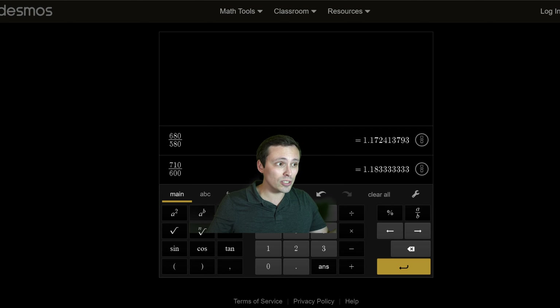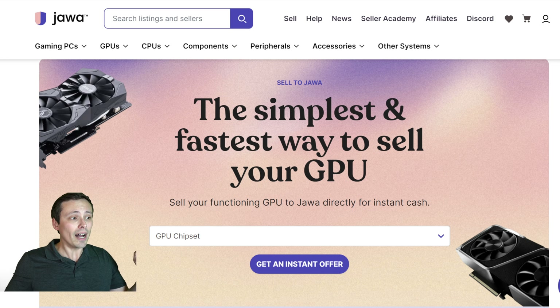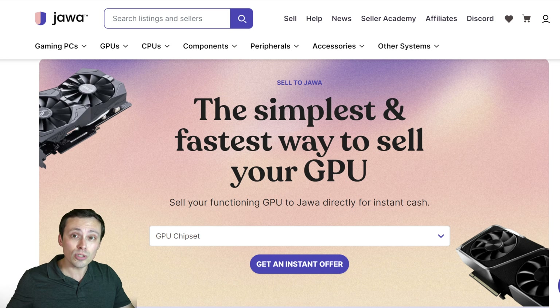A lot of you are value conscious — are you really getting that extra performance for the extra money? And if you're value conscious, you should absolutely be using your old GPU to fund your upgrade. So many people just toss it in a closet where it sits, gathers dust, and does nothing to increase your upgrade potential. Today's sponsor, jawa.gg, offers you the simplest and fastest way to sell your GPU.